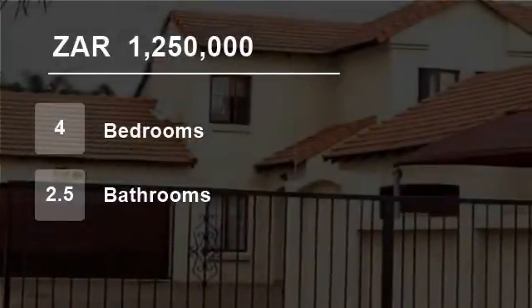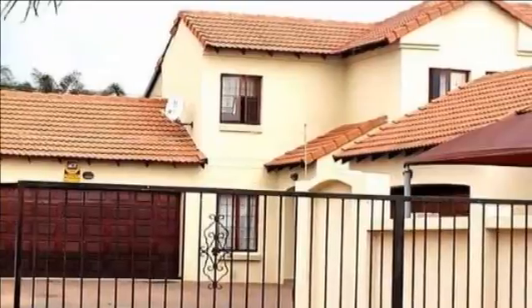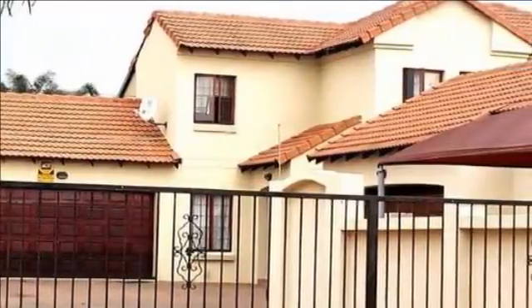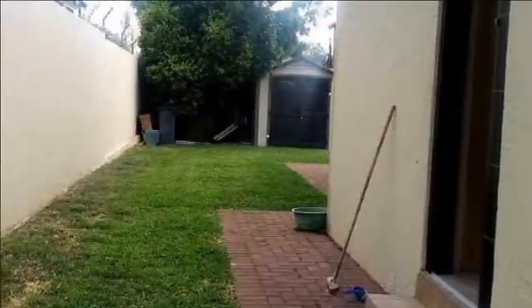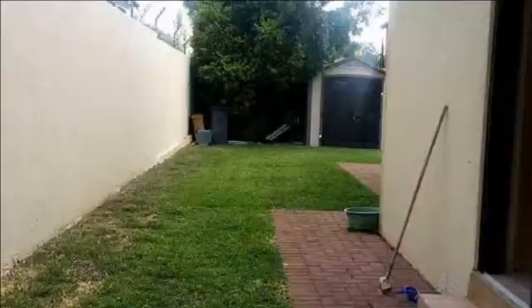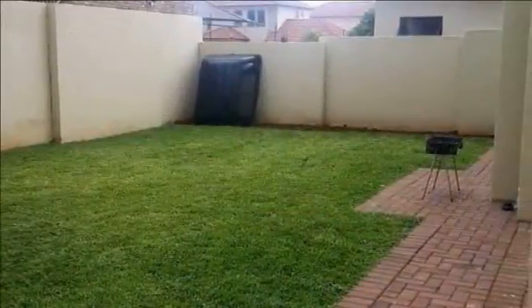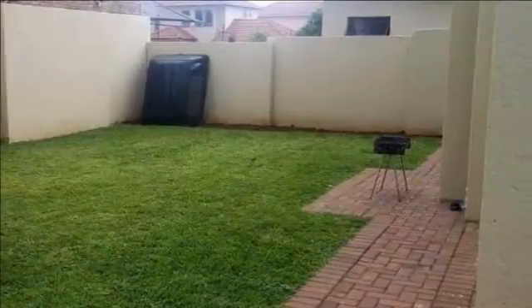Welcome to this four-bedroom house for sale in Montana, Pretoria, South Africa for 1,250,000 rand. Well-priced. This beautiful modern Tuscan double-story home is situated in a popular area of Montana.